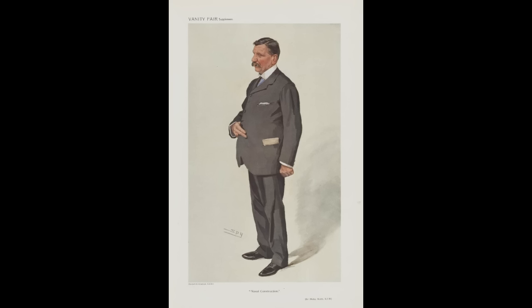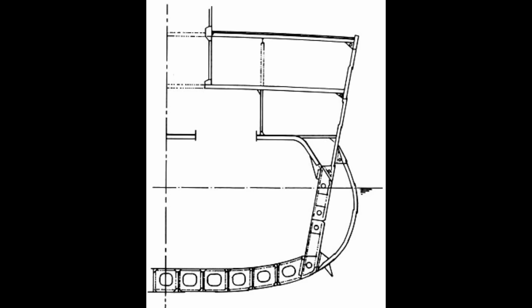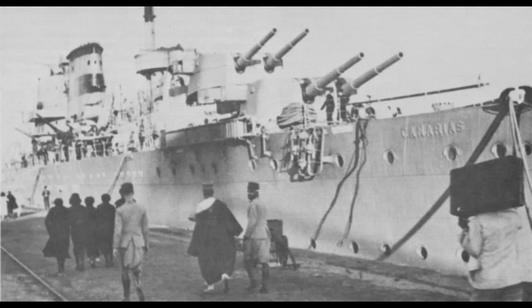Regardless of where the design originated, the Canarias-class cruisers were very similar to their British counterparts, specifically to HMS Kent. The armor protection was functionally identical, and the Spanish cruisers even retained external torpedo bulges which the British removed on later Counties. The hull form was also similar, with a slightly increased length and reduced beam. The Kent class was 630 feet (192 meters) long with a beam of 68 feet (21 meters), while Canarias was 636 feet (194 meters) long with a beam of 64 feet (20 meters). The main battery was exactly the same: eight 8-inch guns in four twin turrets.